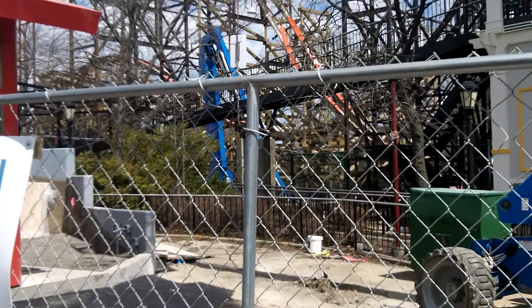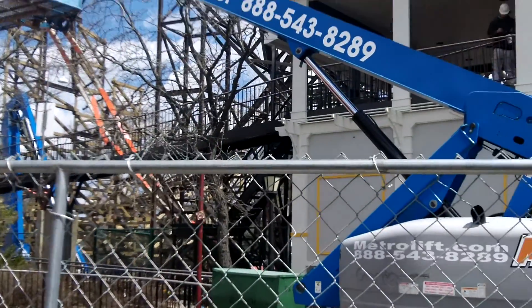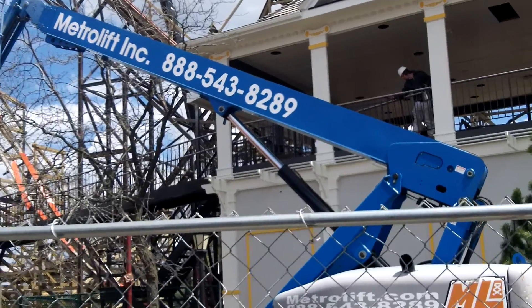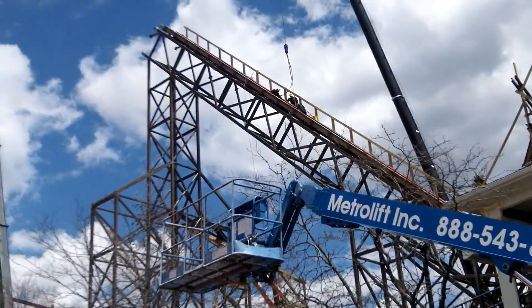Yeah, they painted the rails for the old Iron Wolf stuff, so now they're black. Construction is going on right now, and they're using the Metrolifts and currently working up on the lift hill.